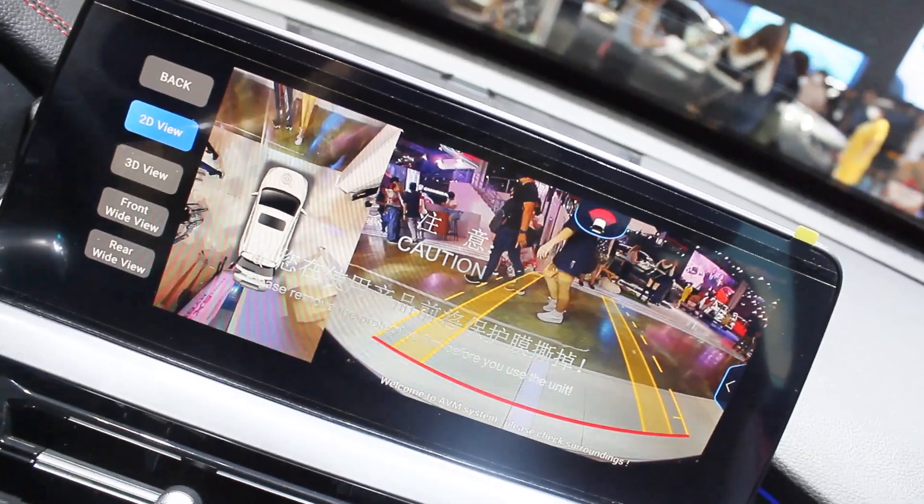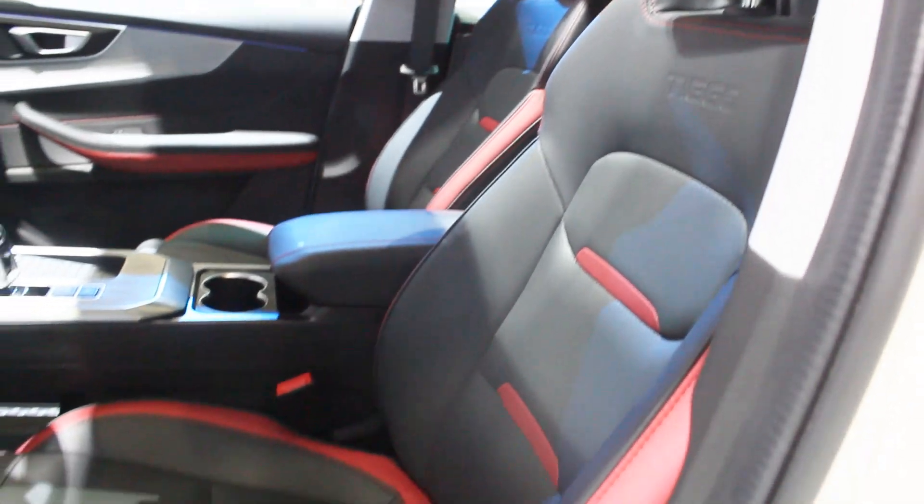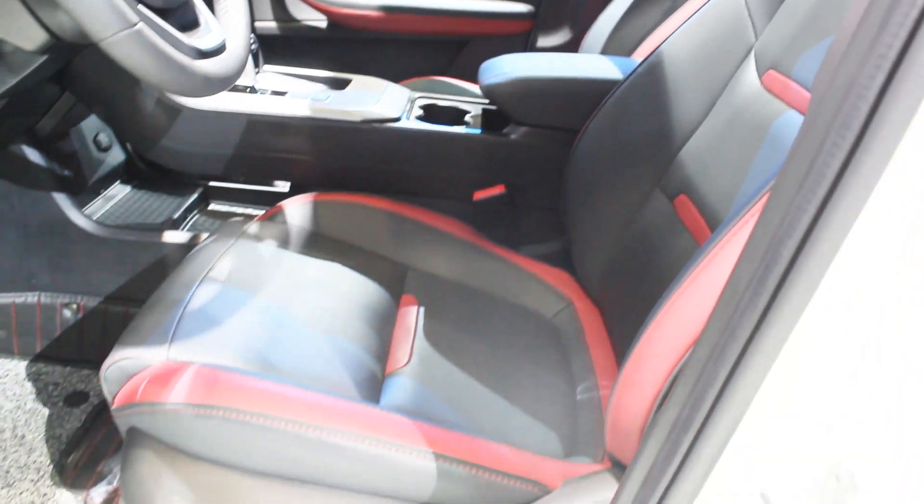Here in the interior, it now looks more like the Chery Tiggo 7 Pro — much better than the previous model. You have a 360-degree camera here with improved resolution. Sadly, my favorite part of the older Tiggo 5x was the integrated infotainment system, but now the screen is up on the dashboard, similar to the current Chery lineup. The seats are the same as the Tiggo 7 Pro, and there's also a sunroof up above — another plus.